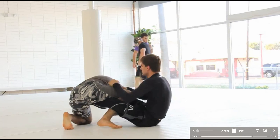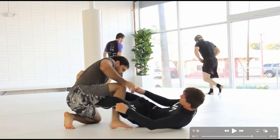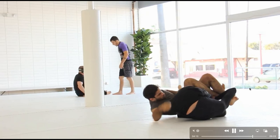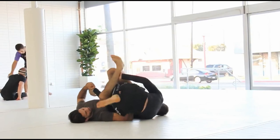If someone has a de la Riva guard on you, and you roll for a toehold against the free leg — if they roll across their shoulders, boom, this is a baron bolo position right here. From here I was going to either take the back or come up on a leg drag.